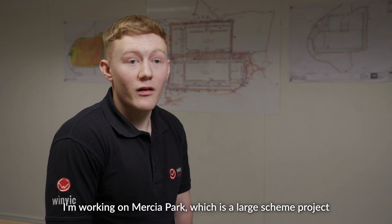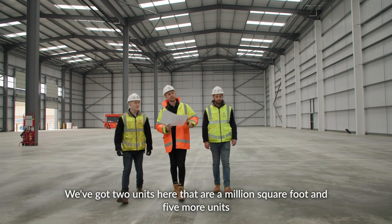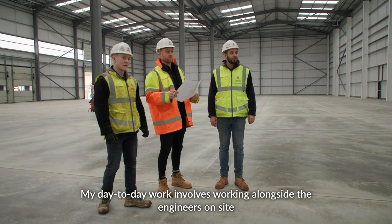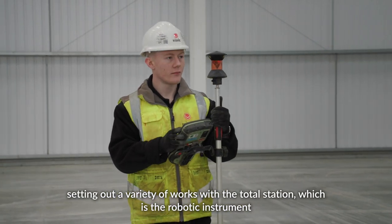I'm working on Mercia Park, which is a large scheme project. I've got two units here that are a million square foot and five more units. My day-to-day work involves working alongside the engineers on site, setting out a variety of works with the total station, which is the robotic instrument.